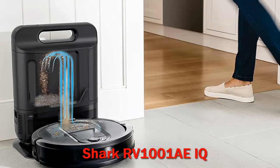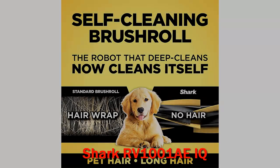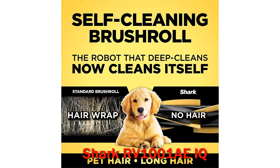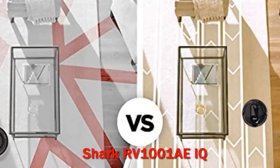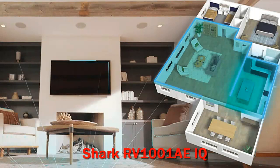Pros include a bagless self-emptying base and self-cleaning brushroll. It maps your home and supports scheduling, area cleaning, and virtual no-go zones. It works with Amazon Alexa and Google Assistant and comes with a physical boundary strip. It never got stuck in testing. Cons include average battery life and it can get loud.